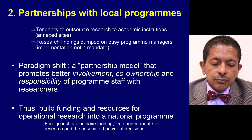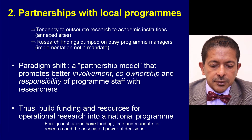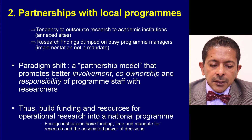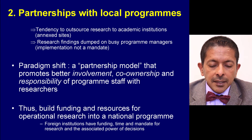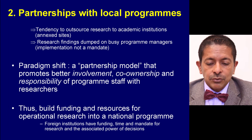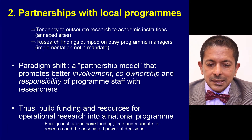A key issue is building the funding and resources for operational research into a national programme. If foreign or national institutions have all the funding, the time and the mandate for research, they also have the associated power of decisions. Thus, bringing the funding into the national programme is key.